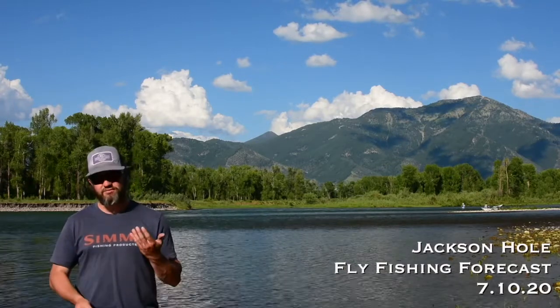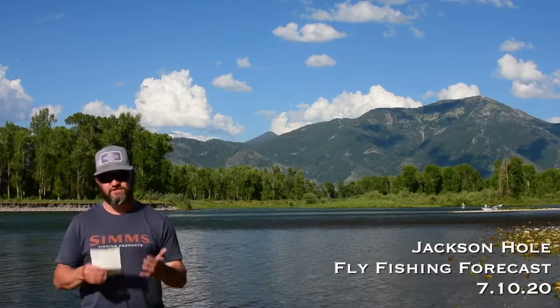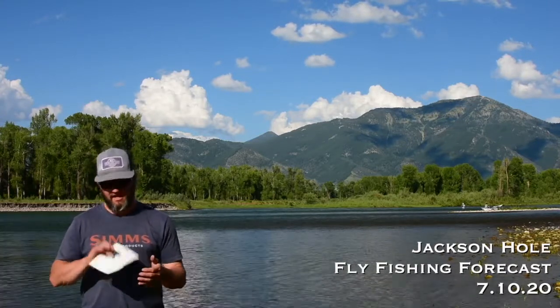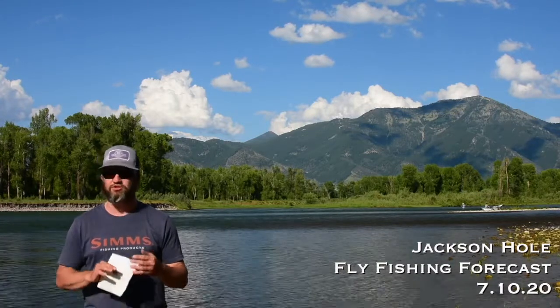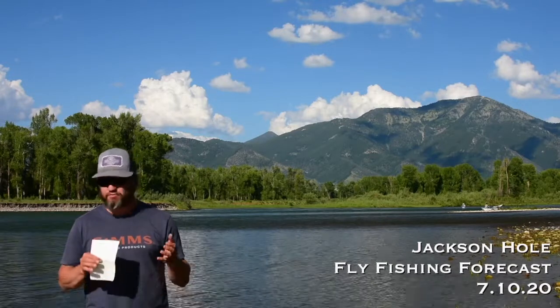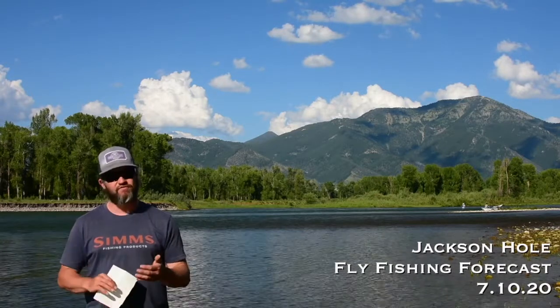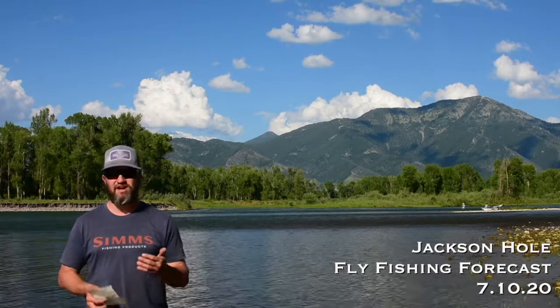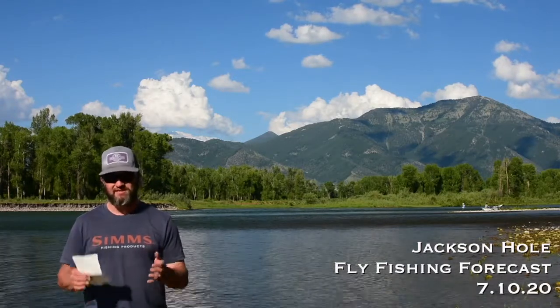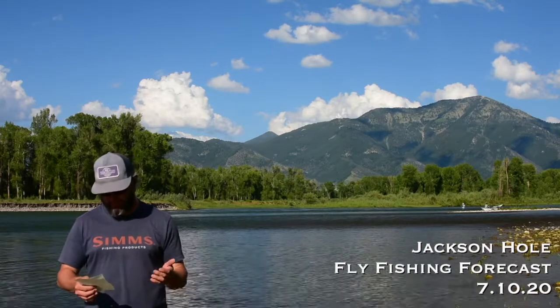The lower river, as to be expected, is on its summer slowdown. We're seeing some warmer ambient air temperatures as well as some warmer water temperatures. Warm river dashing has been really good as of late. The lower river has been good with the leftover drakes, a golden stone here or there, some PMDs and caddis. But look for those fishing opportunities to be best in the morning when water temperatures are at their coolest.